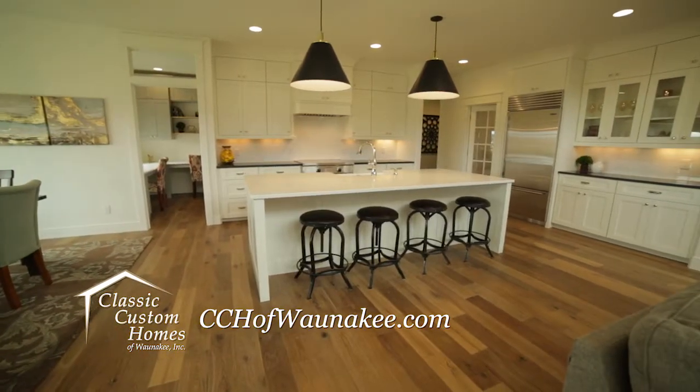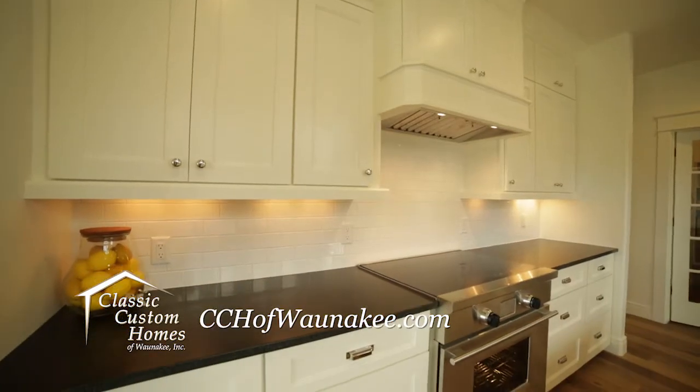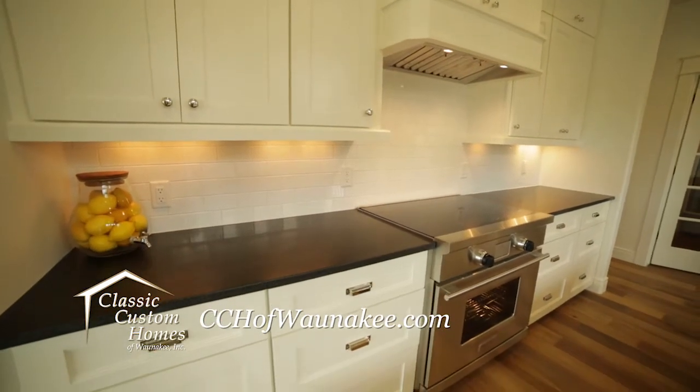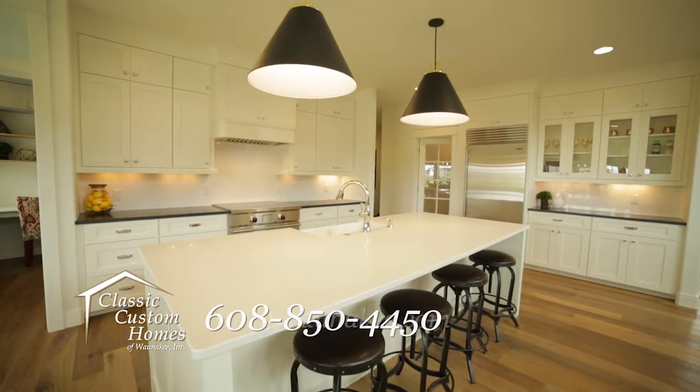European Oak floors flow elegantly into the gourmet kitchen where you'll find Amish painted cabinets topped with quartz honed granite countertops, Wolf and Sub-Zero appliances, and an oversized pantry.